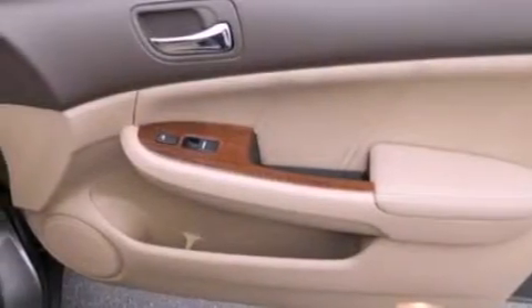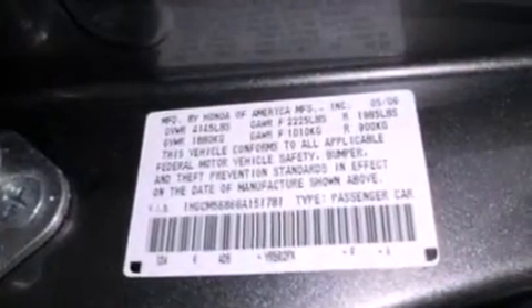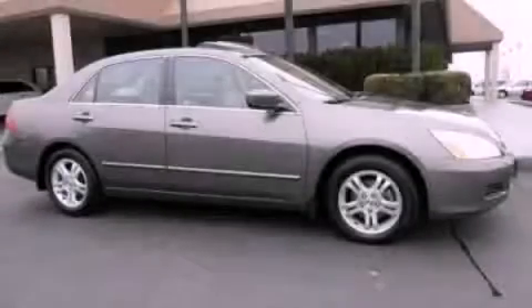With an EPA estimated rating of 34 miles per gallon on the highway, this vehicle pays off in the long run. Stop by today and test drive this automobile for yourself.